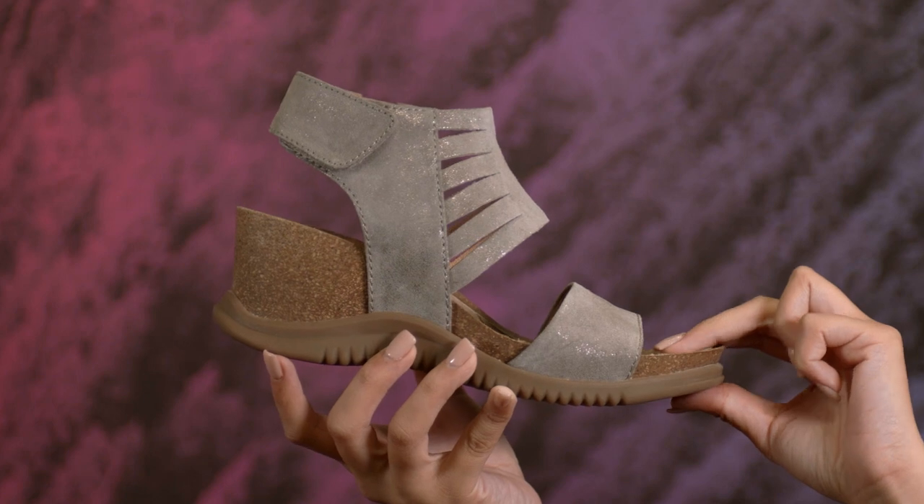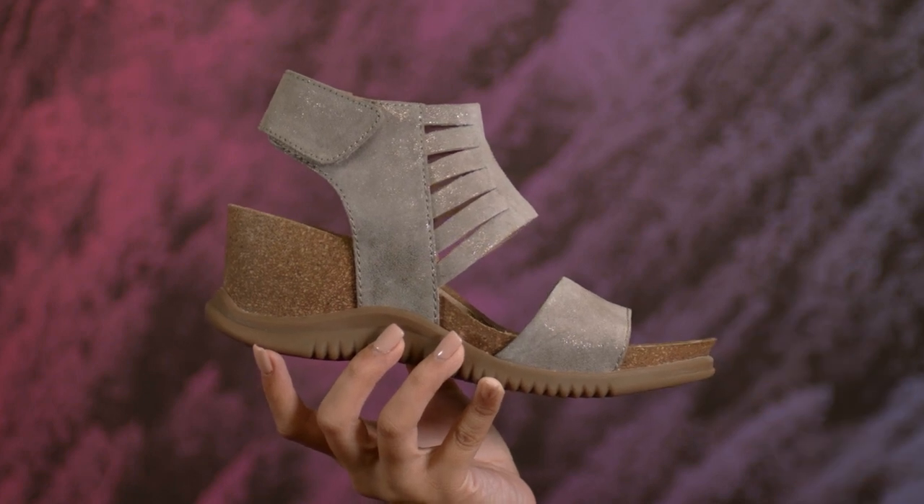You can walk everywhere in these thanks to the amazingly comfortable footbed that's also designed to dry quickly if it gets wet. Perfect for slipping on after a swim.